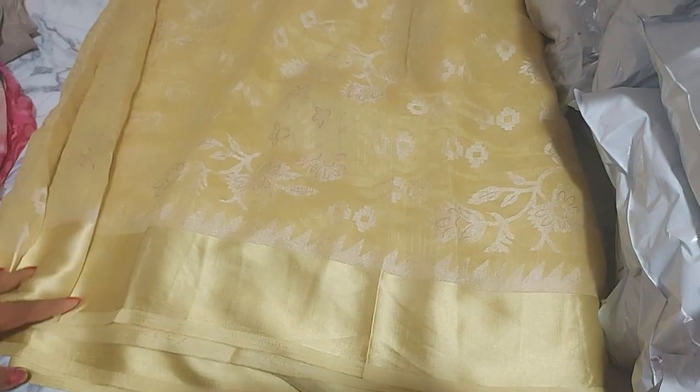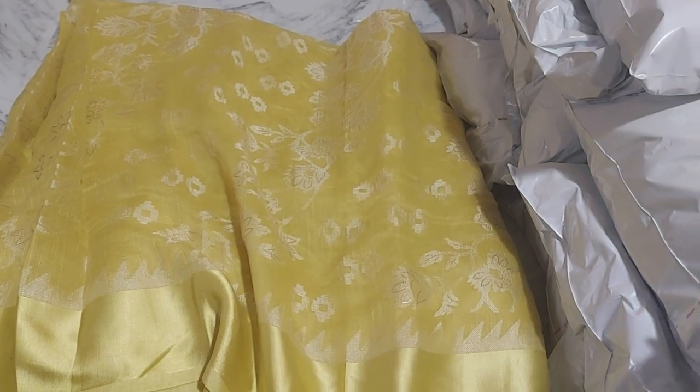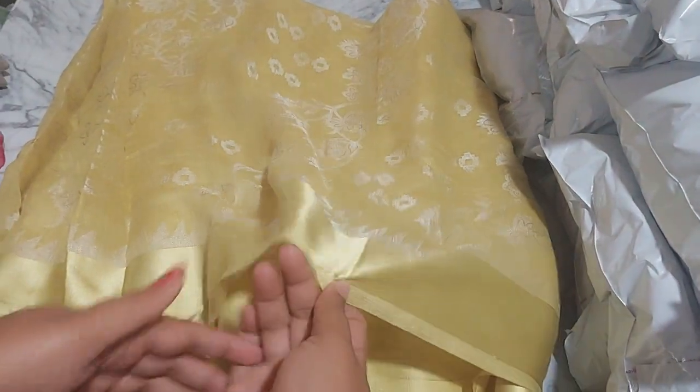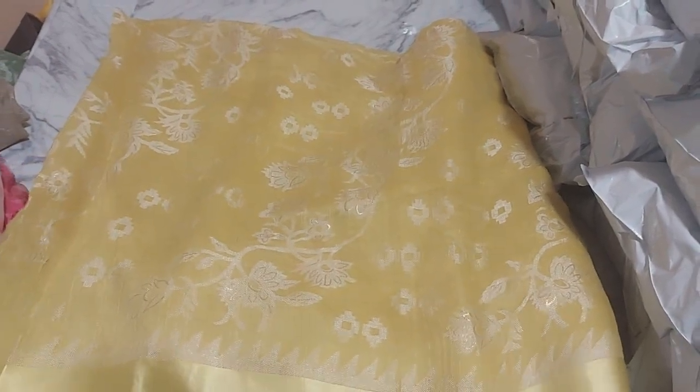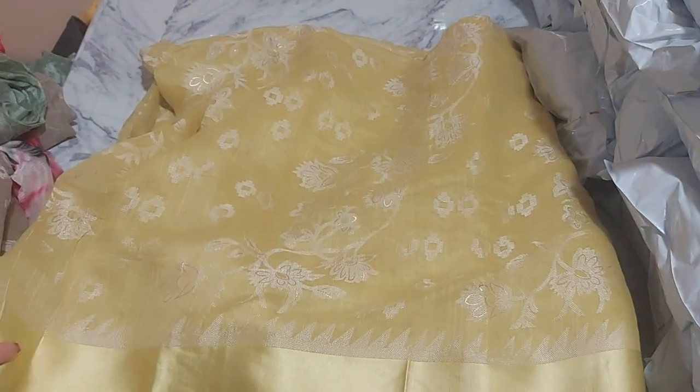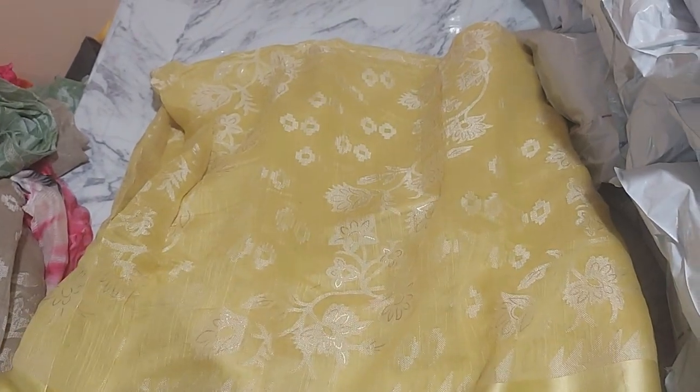Hello friends! Welcome back to my collection. This is a cotton jute brush. It is excellent quality. It is a silver weaving.